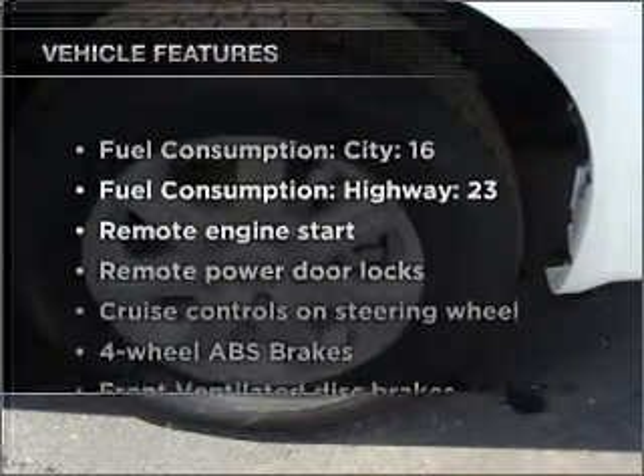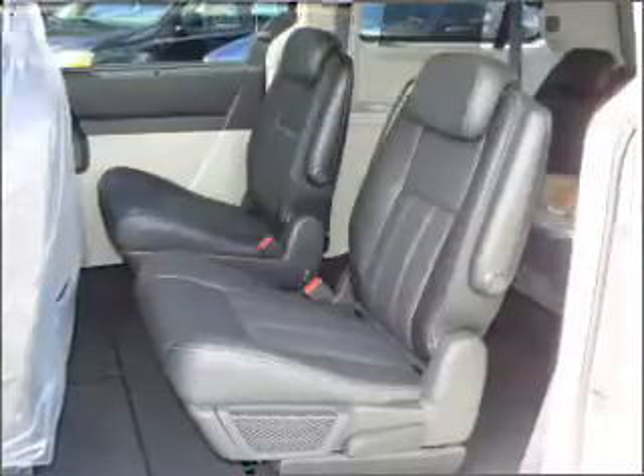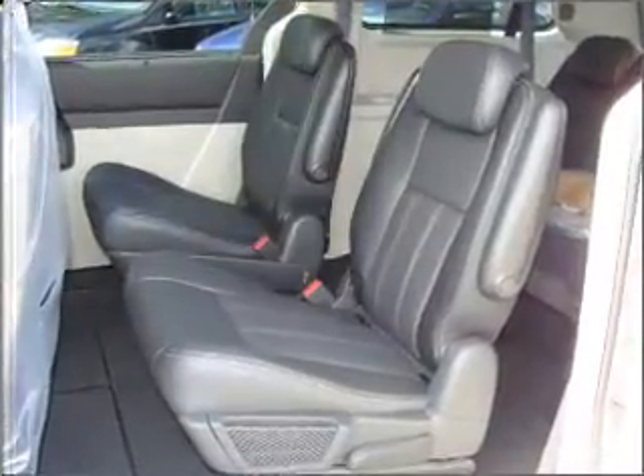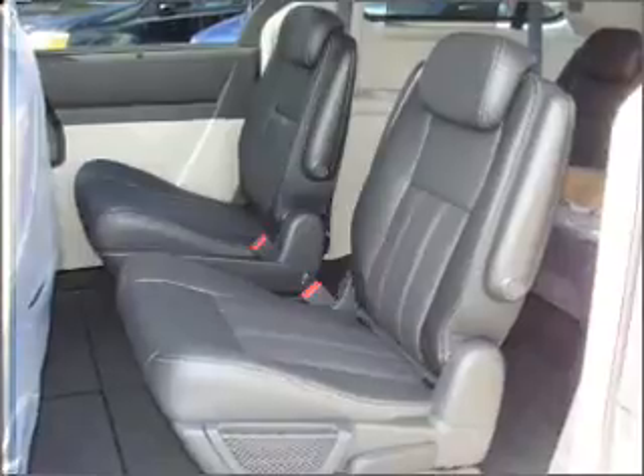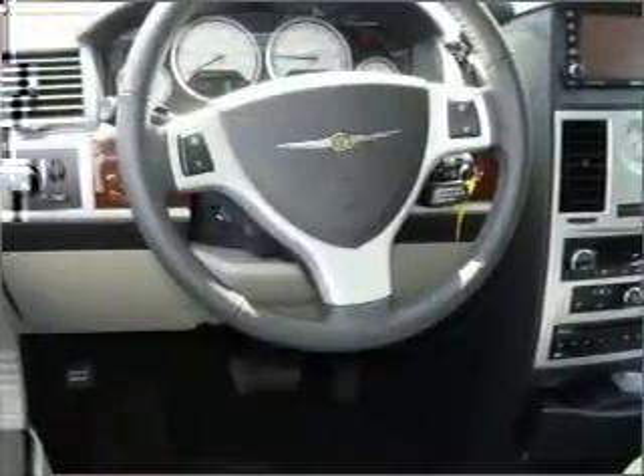Plus enjoy these notable features included in this vehicle: air conditioning, power door locks, power windows, power steering, cruise control, power mirrors, an alarm system, an AM FM stereo with a CD player, and an adjustable tilt steering wheel.